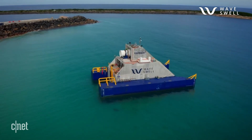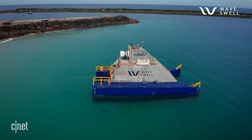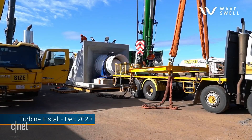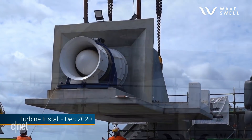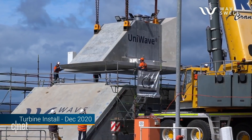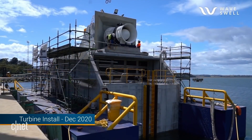The UniWave 200 at King Island is the first of its kind anywhere in the world. It's expected to be hooked up to the grid in late February and generating electricity by the end of March. Much like wind and solar, as this technology scales up it will become more and more affordable. Tom says the starting cost of energy as they enter the commercial phase is already well below the corresponding starting cost of wind and solar when they were at the same stage.